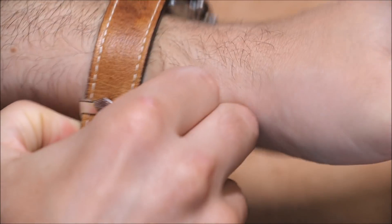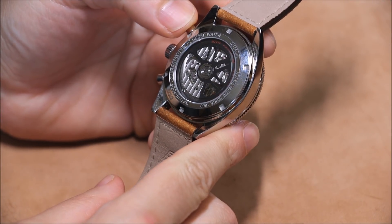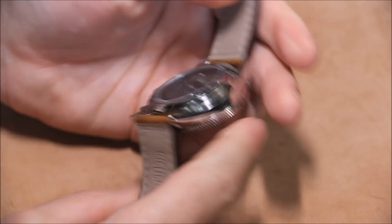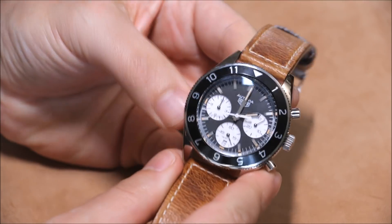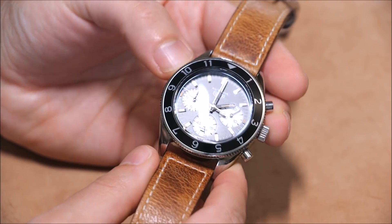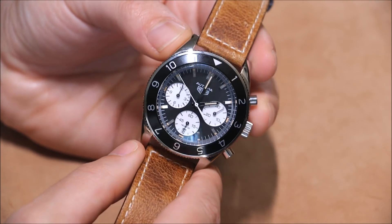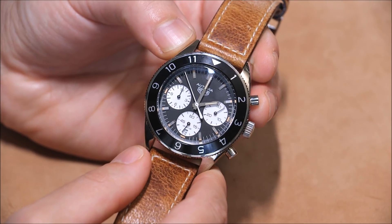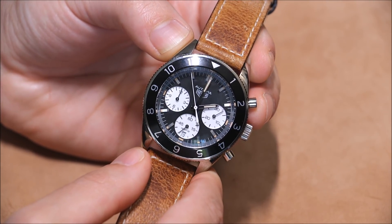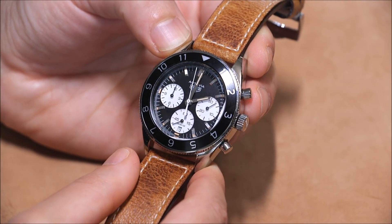Water resistance is 100 meters — Tag Heuer chronographs have never been superb divers, but they do have dive watches. There's a double AR-coated sapphire crystal, which keeps glare to a relative minimum. It is a curved sapphire crystal, so there's a little bit of glare, but overall this watch does a very nice job when it comes to legibility. Tag Heuer did a good job with this one.